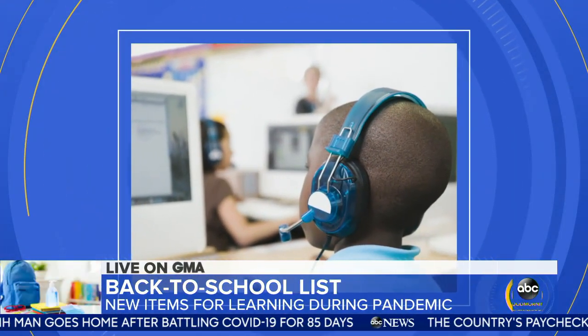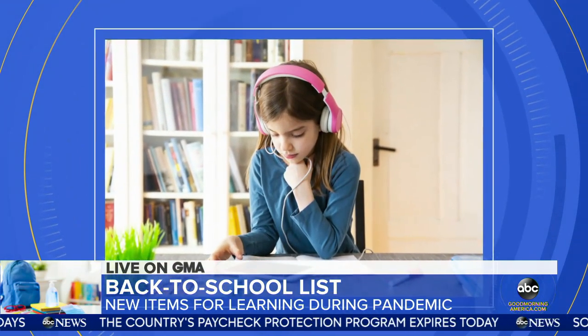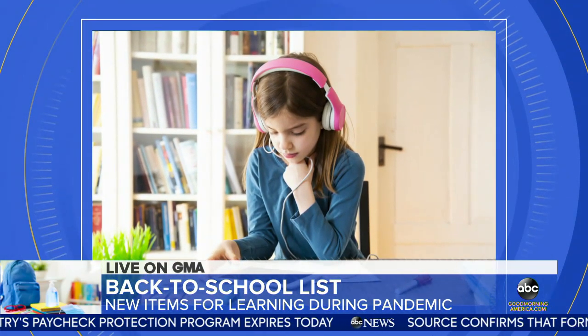They should definitely have a good pair of headphones. They have to be able to drown out noise when they're working from communal spaces at home on the days when they're not in the classroom.